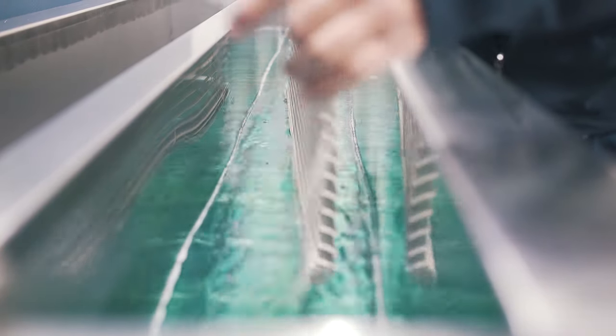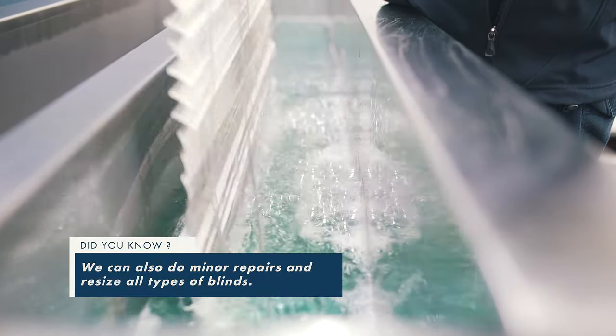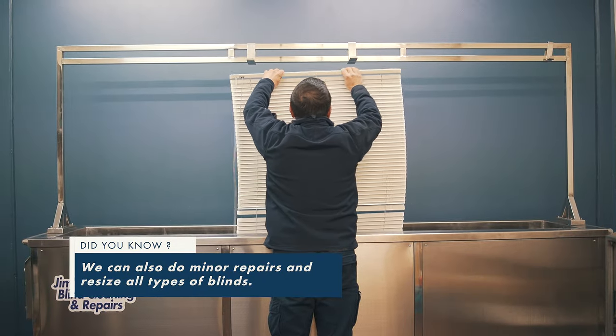We specialise in all types of blinds such as wood, vinyl, venetian, vertical, curtains and draperies just to name a few.